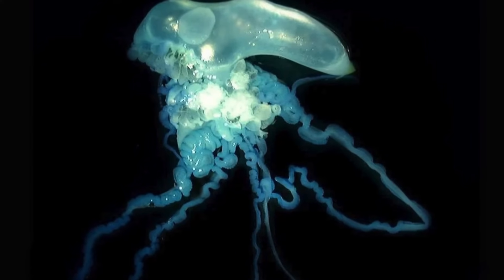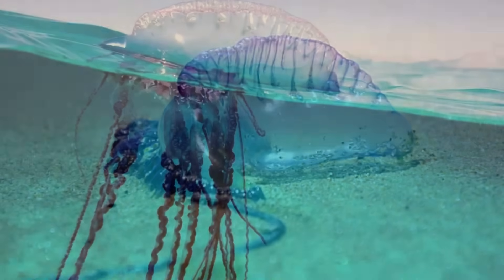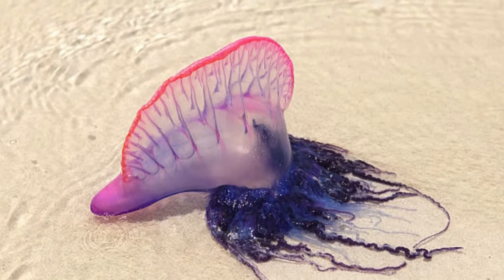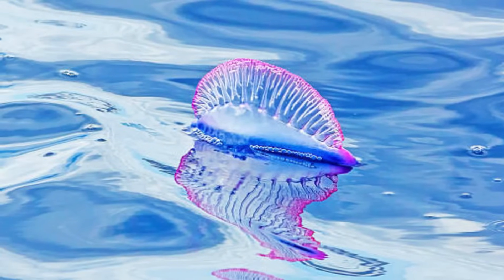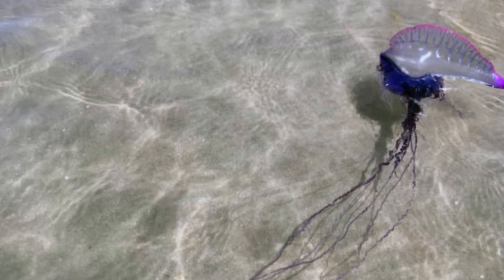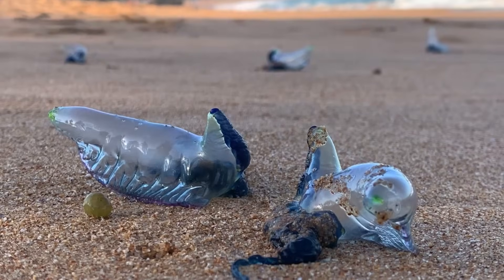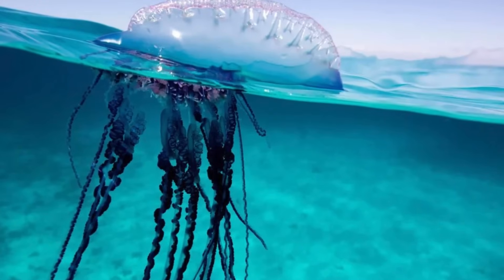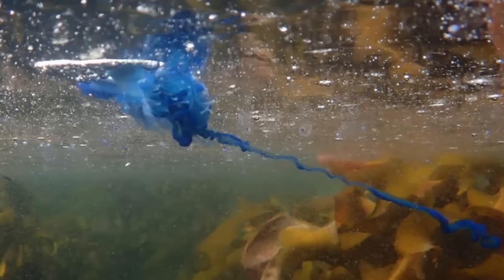The tentacles also comprise the gonozoids, which are responsible for reproduction. The blue-bottle float has aerodynamic properties and is often carried by warm currents to more temperate waters, and they are commonly encountered during summer on the Australian east coast. They are also regularly spotted on exposed ocean beaches after being washed ashore by strong onshore north-easterly winds. It is important to remember that as blue-bottles are common in non-tropical areas, jellyfish stings in tropical waters should be treated as a suspected box jellyfish or irukandji sting.